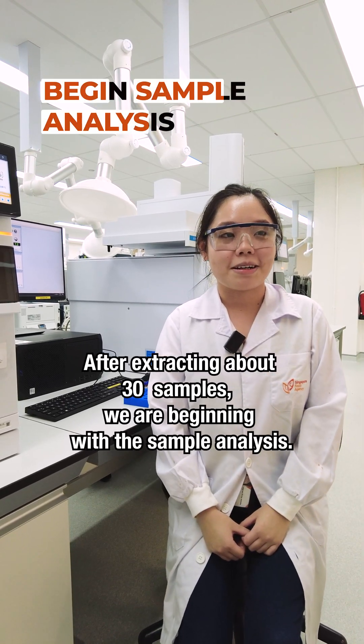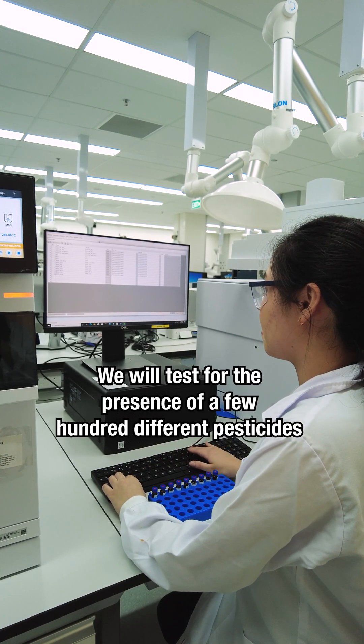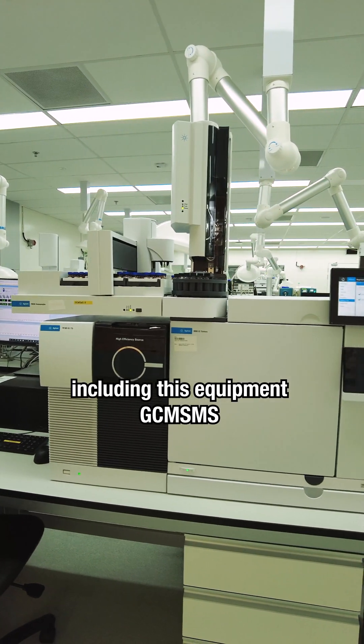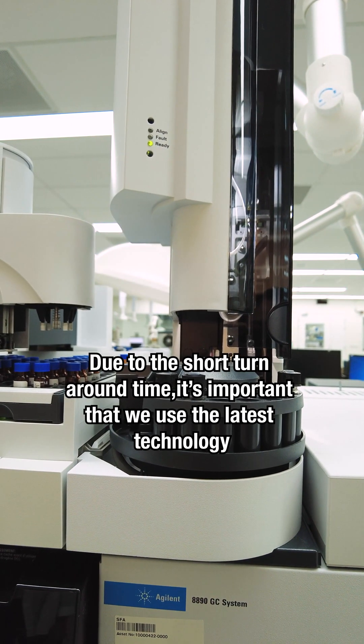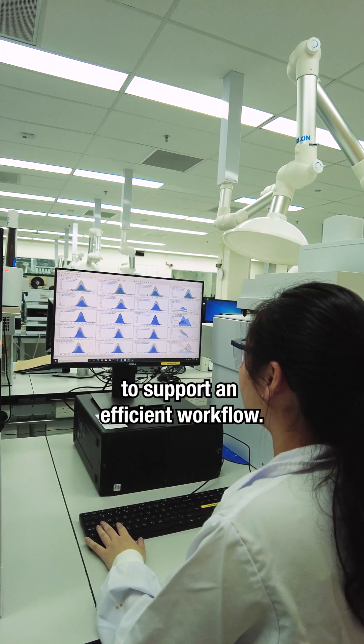After extracting about 30 samples, we are beginning with the sample analysis. They will test for the presence of a few hundred different pesticides using a few pieces of equipment, including this equipment GCMS, and the results are obtained in a 16-minute runtime. Due to the short turnaround time, it's important that we use the latest technology to ensure fast and reliable test results to support an efficient workflow.